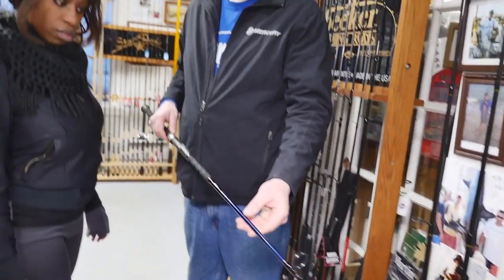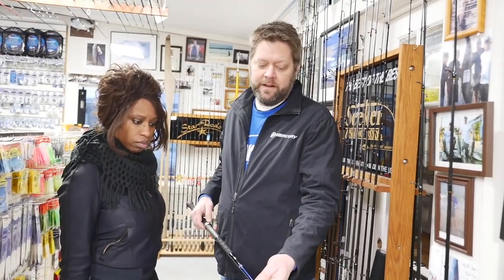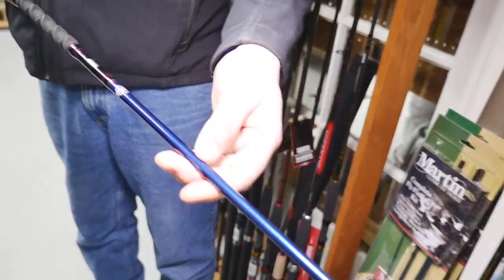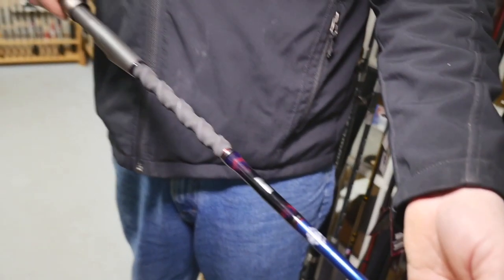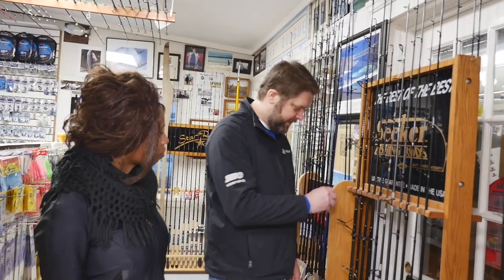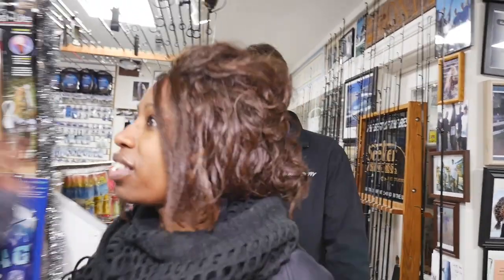This rod was designed for the specific type of fishing he's doing. Through custom rod building we've done a lot of different productions — we did an episode for Father's Day on the Today Show where we built rods for Willie Geist, Natalie Morales, and Al Roker. Also Jeremy Wade from River Monsters and Animal Planet is someone I have built rods for on the show. It's a great platform to share that.